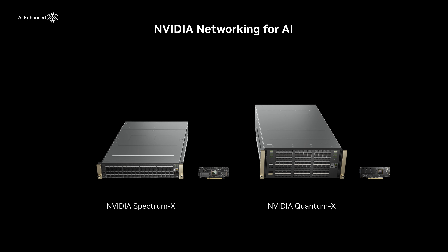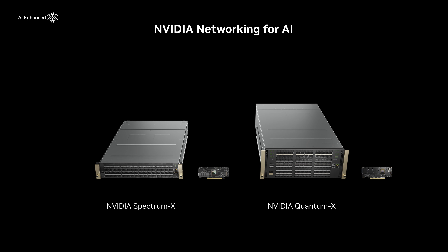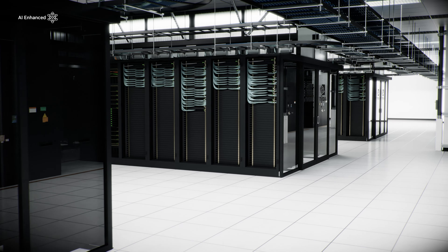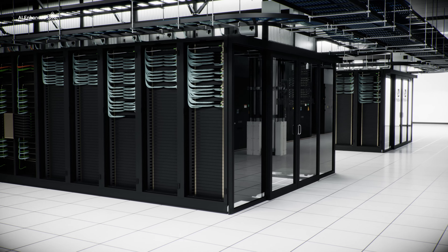The NVIDIA Quantum InfiniBand and Spectrum X Ethernet networking platforms are built to maximize AI performance. To learn more, see the whitepaper linked in the description of this video.